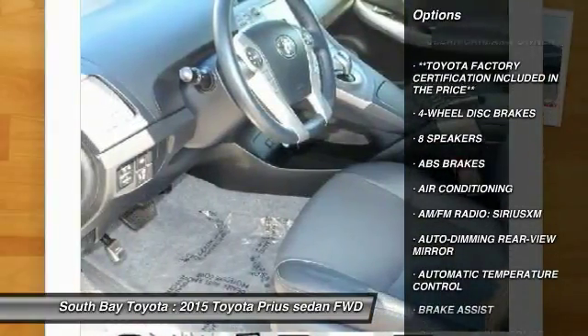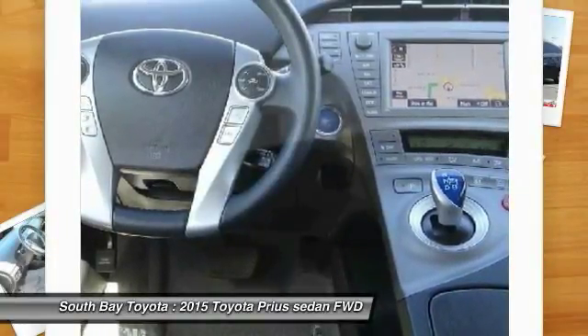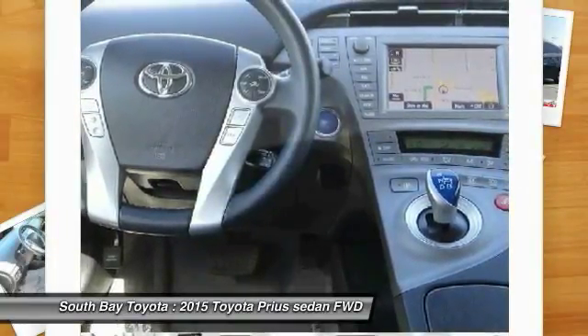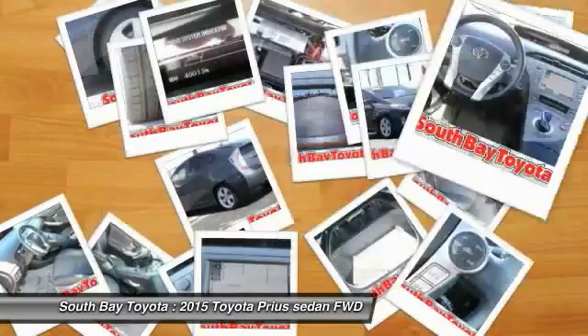Contact South Bay Toyota to schedule a test drive and take this 2015 Toyota Prius home today, or visit our showroom conveniently located at 18416 Southwestern Avenue, Gardena, California 90248.